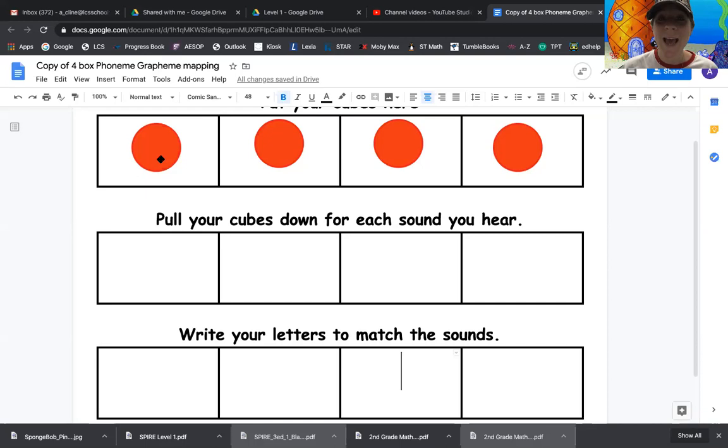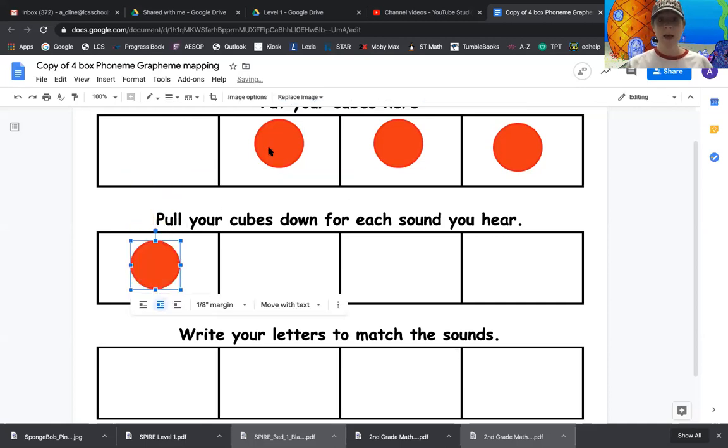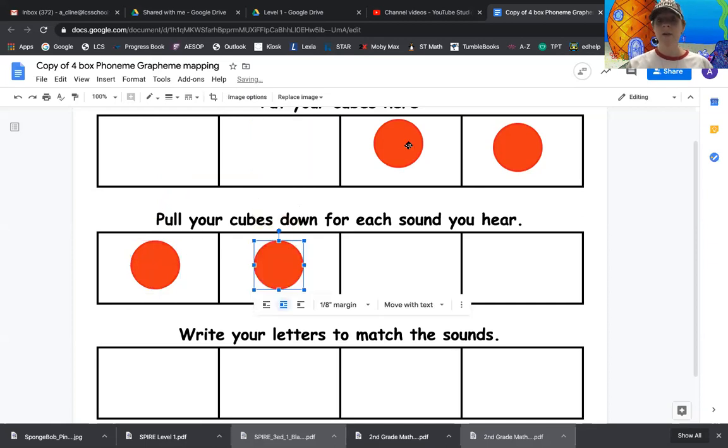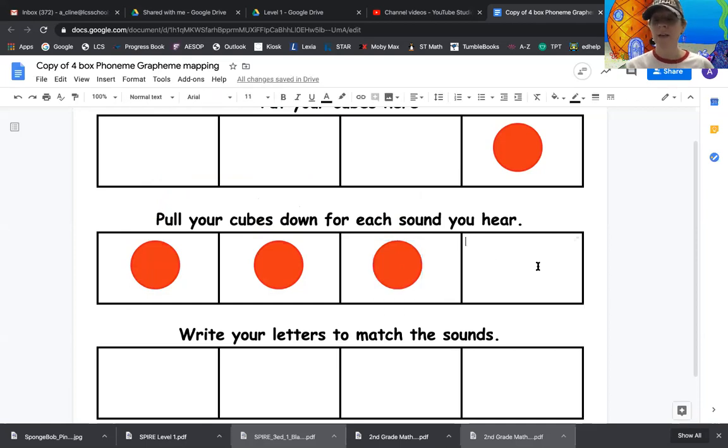The next word is cash. Everybody say cash. Good. Now let's tap it. C, a, sh — cash. Let's go ahead and pull our counters down. C, a, sh — cash. How many sounds does the word cash have in it? Three sounds. Good.